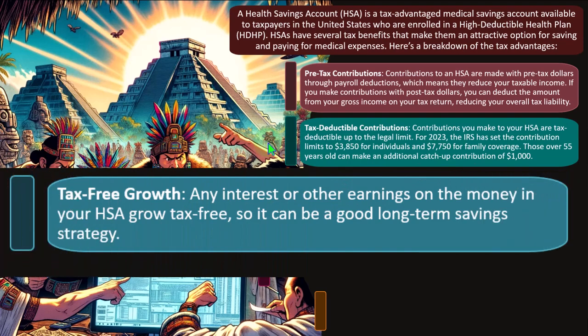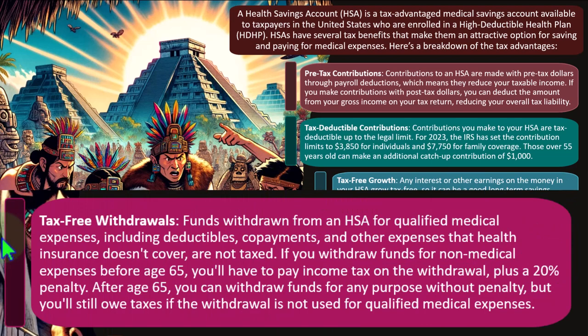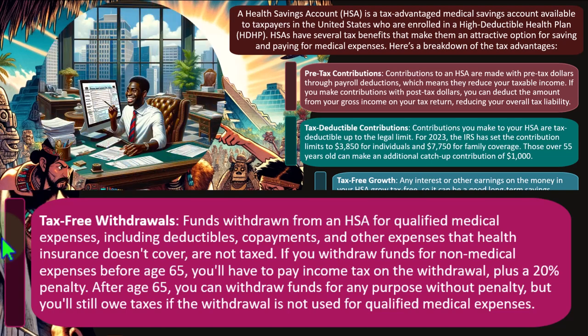Tax-free growth: any interest or other earnings on money in the HSA grow tax-free, making it a good long-term savings strategy. Tax-free withdrawals: when you take the money out, is it subject to taxes? If you pay for qualified medical expenses, it's not taxed at all — that's not just a deferral, it's a complete removal of taxes. If it doesn't qualify, it becomes taxable income.